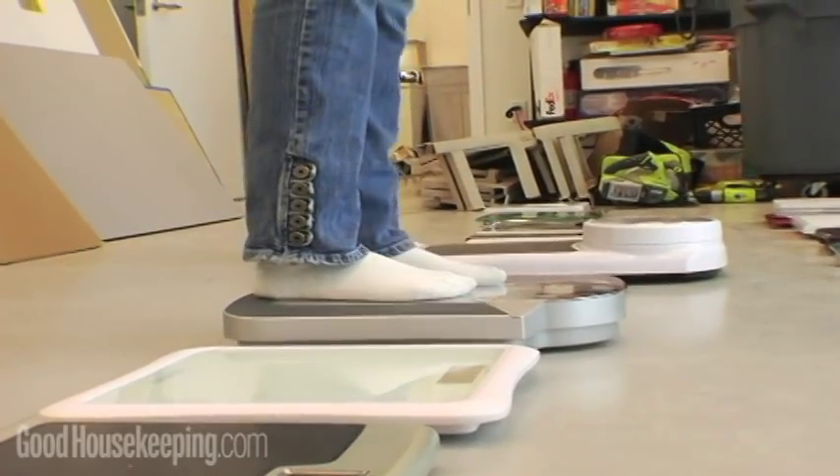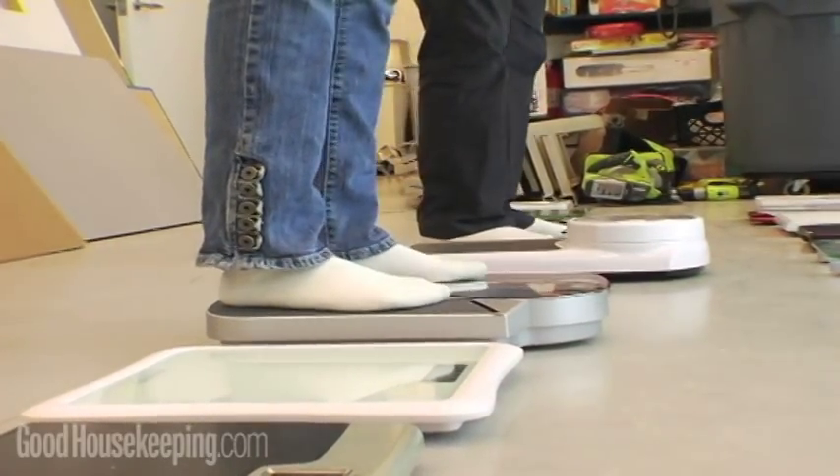Several of the consumers didn't like this Conair model for the platform. They found it wobbly when they stood on it and weren't able to be balanced.